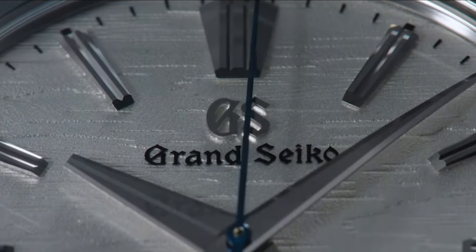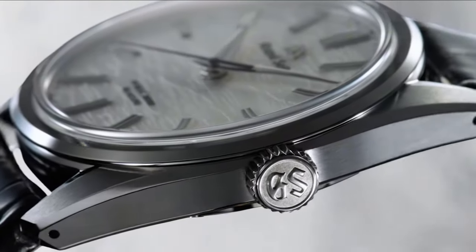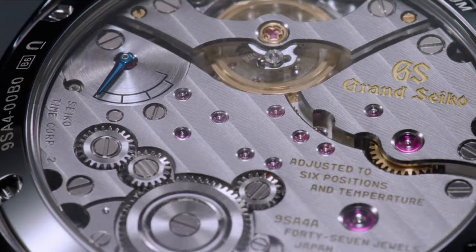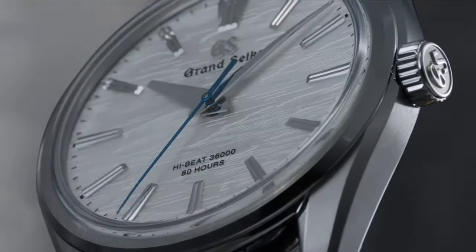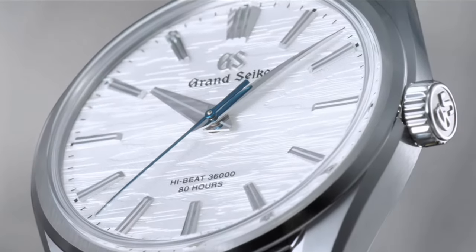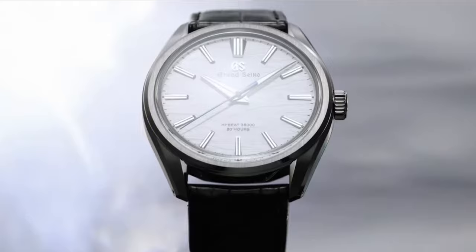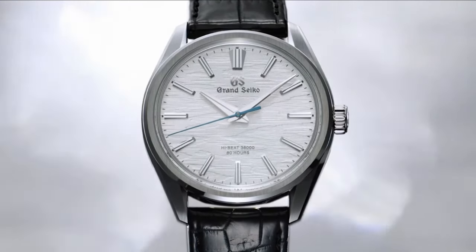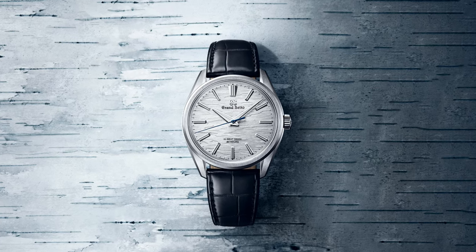Moving to the world of Japanese precision, we have the Grand Seiko SLGW003. Grand Seiko is synonymous with craftsmanship and technical excellence, and this model showcases both in stunning fashion. The watch is housed in a 38.6mm brilliant hard titanium case, a material that is both incredibly durable and lightweight, providing comfort and resilience. The dial of this timepiece is nothing short of breathtaking, inspired by the white birch forests near the Grand Seiko Studio in Japan. The textured white dial mimics the look of birch bark, creating a sense of nature and artistry combined.